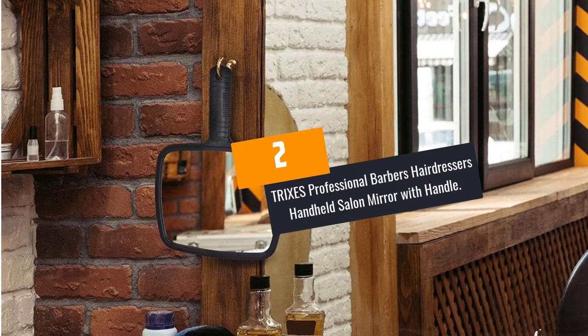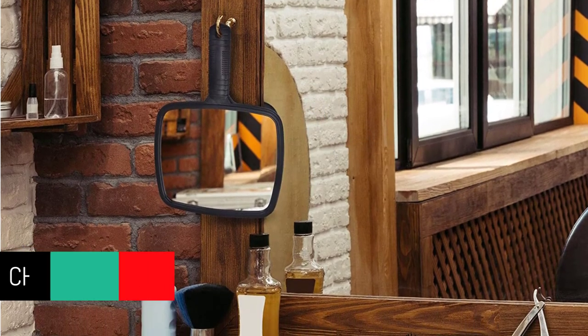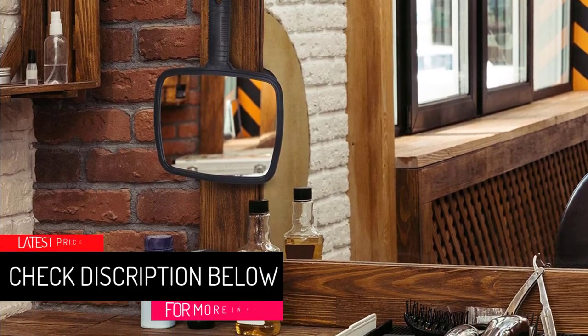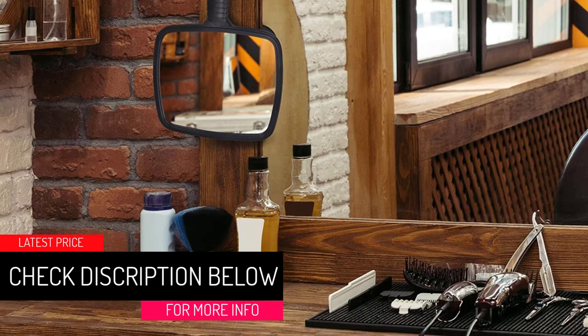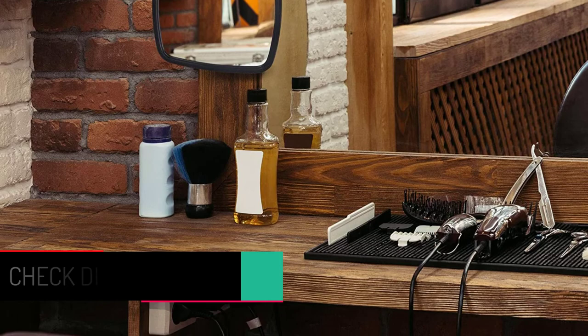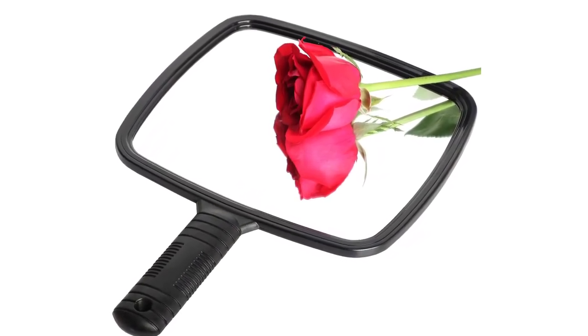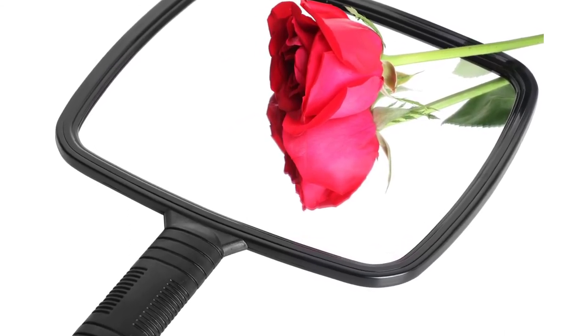At Number 2: TRIXES Professional Barber's Hairdresser's Handheld Salon Mirror with Handle. Offering 10x magnification and a true image, this handheld mirror by TRIXES Professional is worth considering. It features a smooth plastic handle that makes it simple to use. The dimension of this handheld salon mirror is 17.5 cm width and 20 cm length, and it comes with a stylish black design. The mirror is perfect for checking makeup and seeing a new hairstyle from different angles.